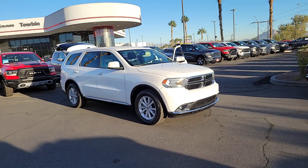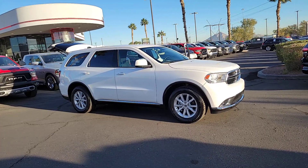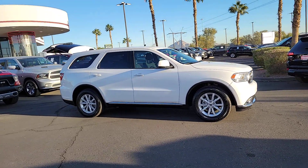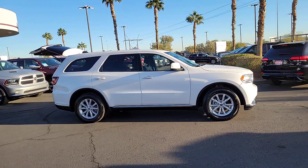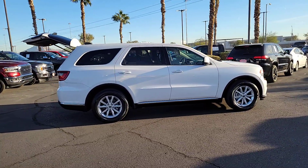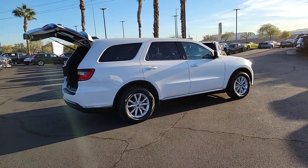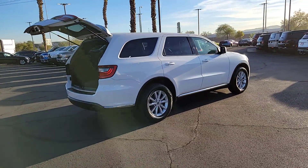Introducing the 2019 Dodge Durango. This vehicle is an outstanding buy with fewer than 25,000 miles on the odometer. The Durango delivers rugged, full-size SUV power and capability, advanced safety features, refined comfort, third-row spaciousness, and the bold spirit born of muscle car heritage.